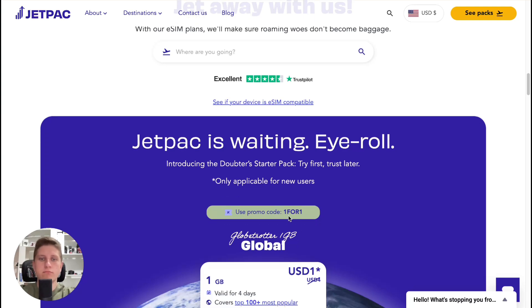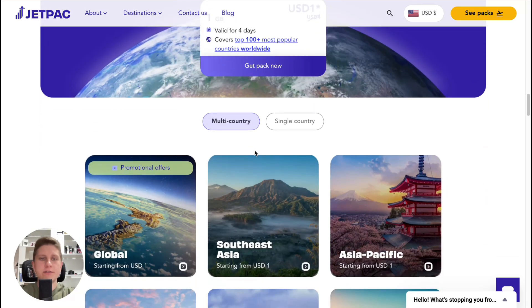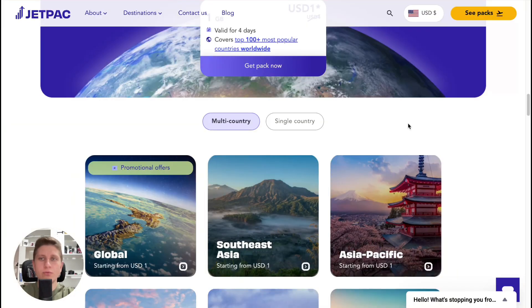You can use a promo code here. But before finding the necessary plan, I wanted to show you that they have 4.4 out of 5 on Trustpilot, which is really good. A lot of people recommend this platform, and I've used it twice myself — it works really, really well. So if you want to use it, it's the right choice.